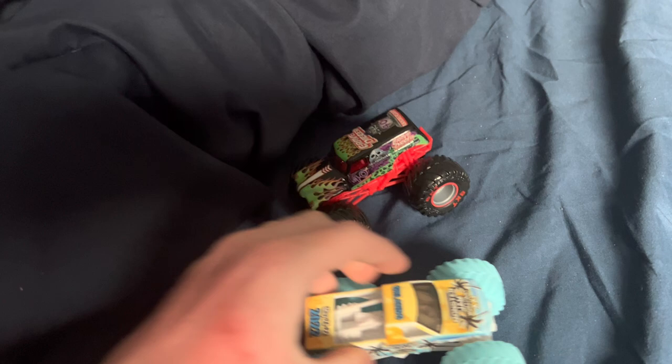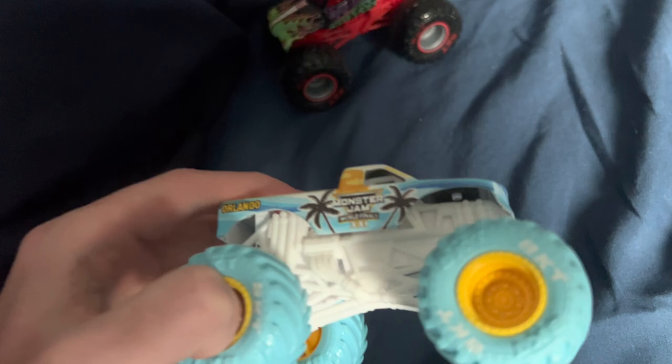Yo, what is up all you lit savages out there — hope you guys are having a great day. Today we're gonna do a little review on the Spin Master Monster Jam toys. We have two Spin Master Monster Jam toys — this is the World Finals 21 truck. Sorry if I sound tired, it doesn't matter, it's not gonna stop me.